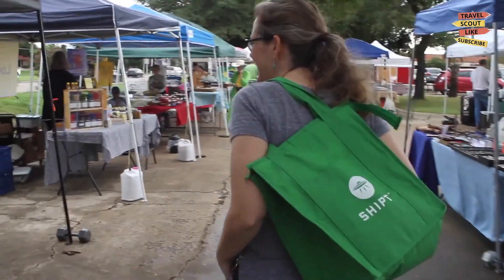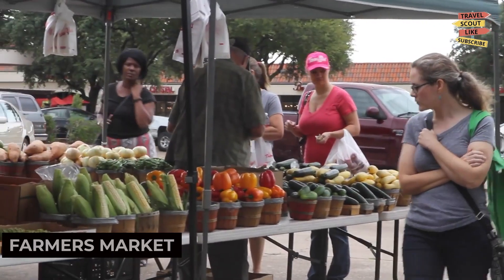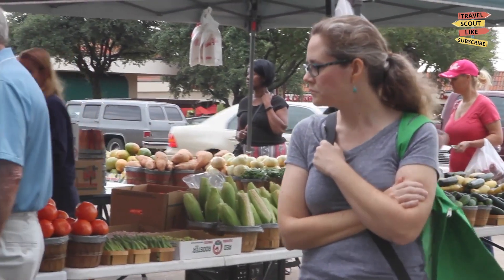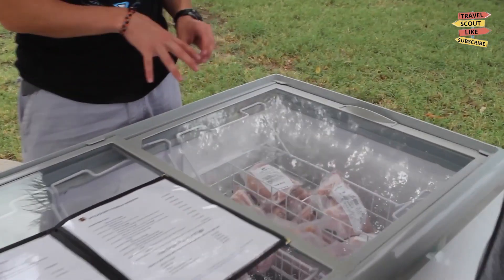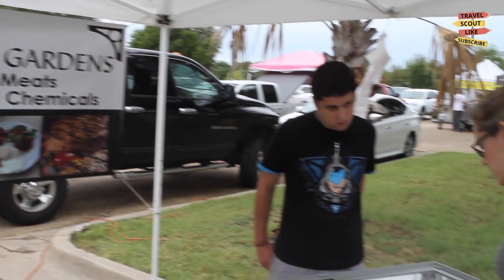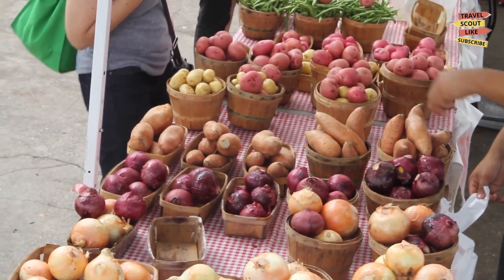If you're a foodie, make sure to visit the Richardson Farmers Market. This vibrant market offers a variety of fresh produce, artisanal products, and delicious treats. Sample local cheeses, savor baked goods, or simply enjoy the lively atmosphere. The Richardson Farmers Market is a culinary adventure waiting to be explored.